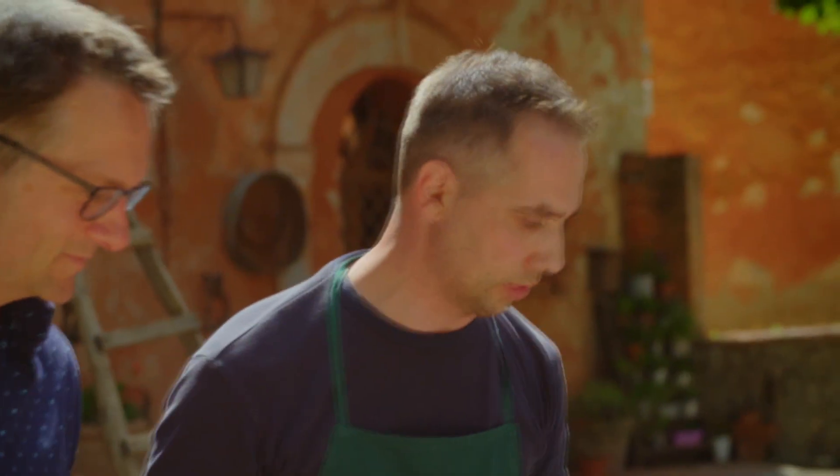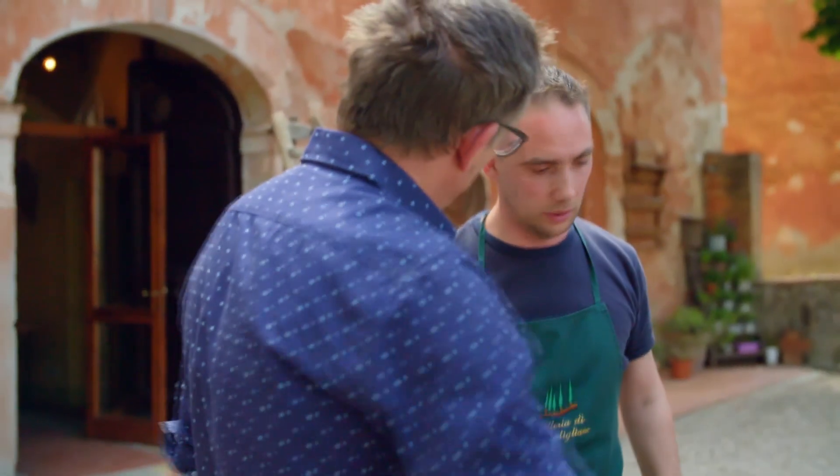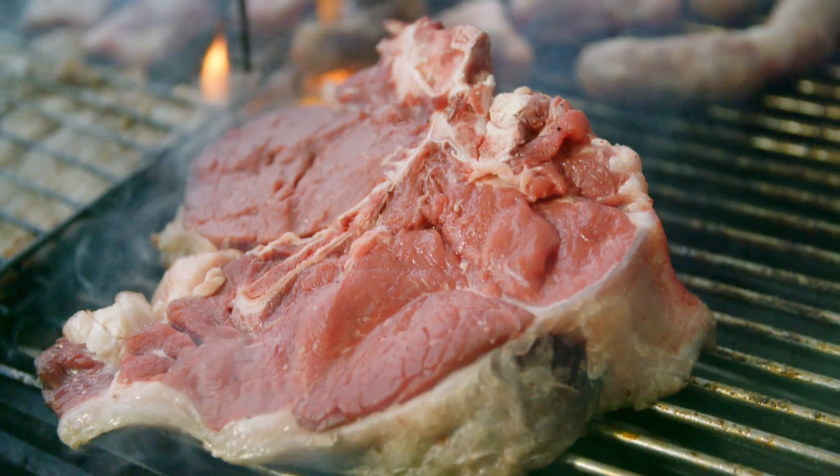Good heat, around 180 Celsius. You don't put salt? No, no, no. Oil? No, nothing.